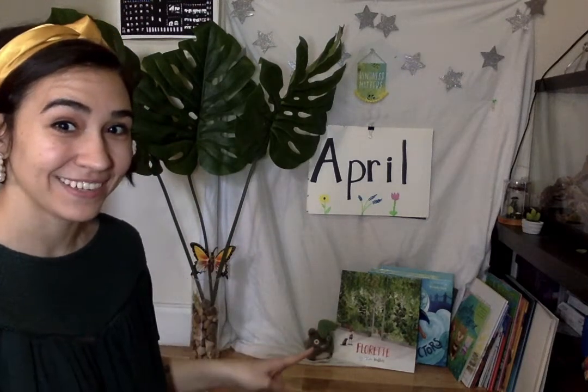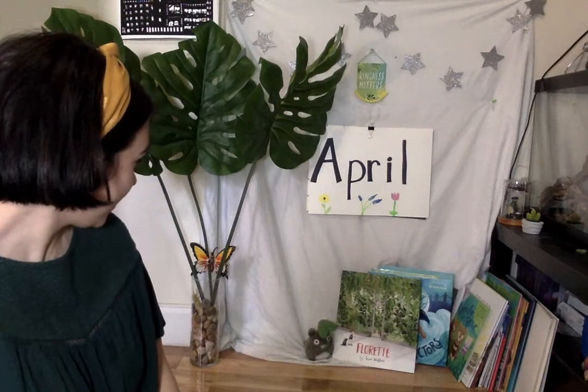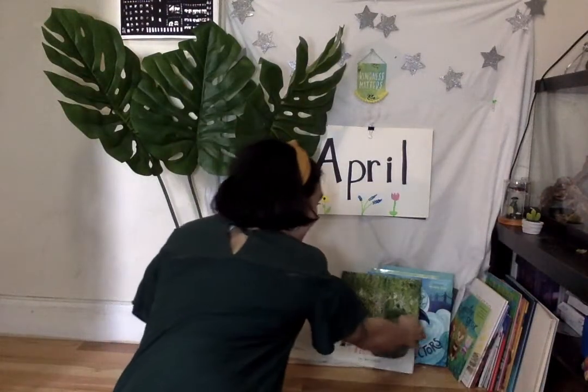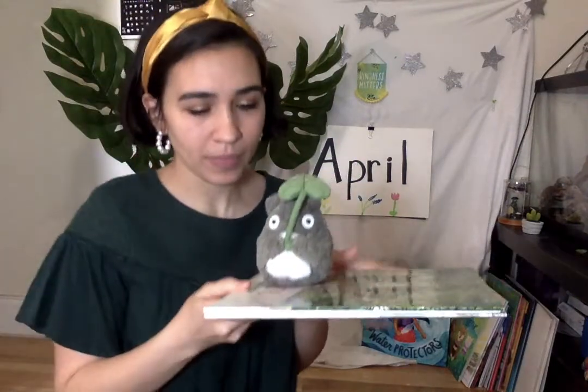Hi everyone! Do you see your friend? Totoro, did you pick out a book for us? Totoro did! You know what that means. Grab your comfy pillows and let's read with Totoro. Totoro, do you remember what kind of books Totoro likes to read about? Nature!